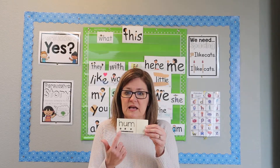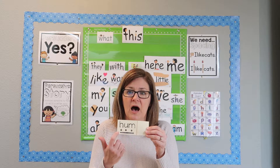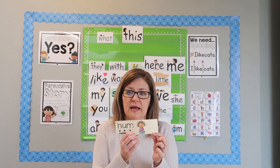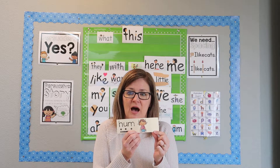This one says 'hum.' We open it up and see — yeah, it's a picture of a little girl who's humming. Hum.